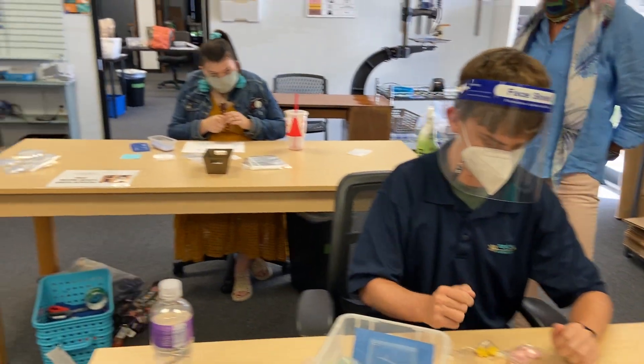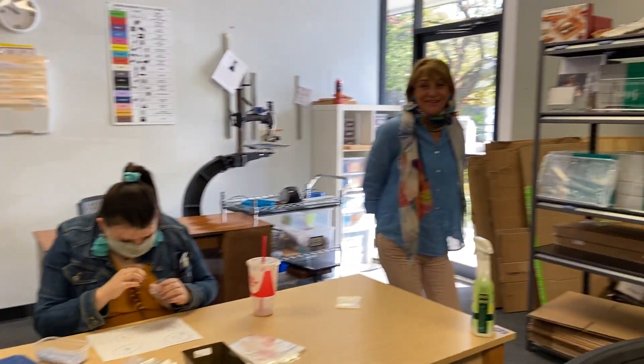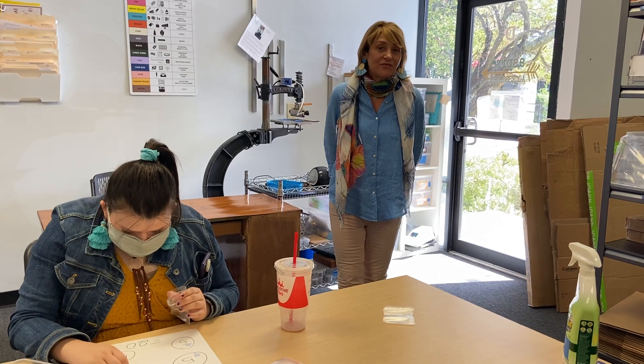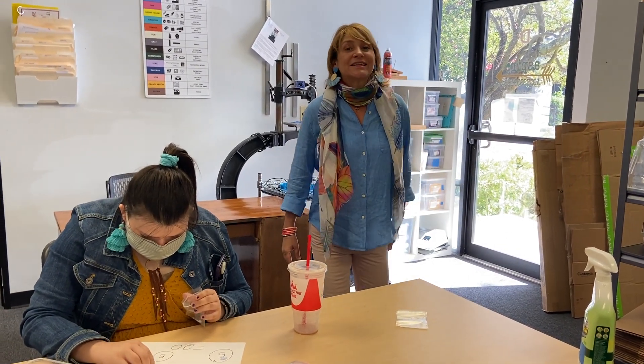As you can see at Aspire, we love working but we also take it very seriously. Everybody is very conscious of keeping their six feet, wearing their mask, and making sure that their area is clean.